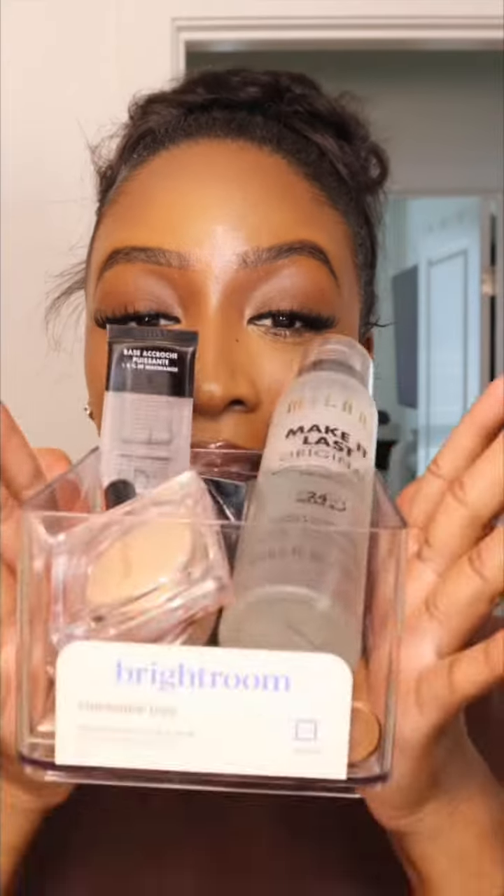I've been loving the Makeup Revolution Juicy Peptide Lip Balm. It just completes any lip combo — very hydrating with a pinch of color, which I absolutely love. Finishing with Milani Make It Last for the final look. These are my top affordable makeup products that you have to have, that are better than high-end.